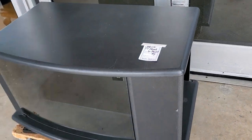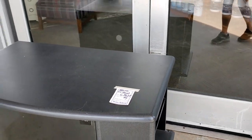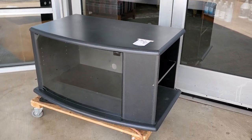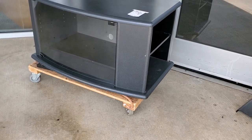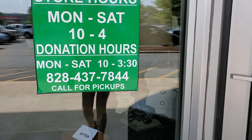Look at this — I came up to my Habitat ReStore and they've got this black TV stand for five dollars. Yes, five dollars! I know it's got a few scuffs on it, but if you need a TV stand and you're on a budget, five bucks.